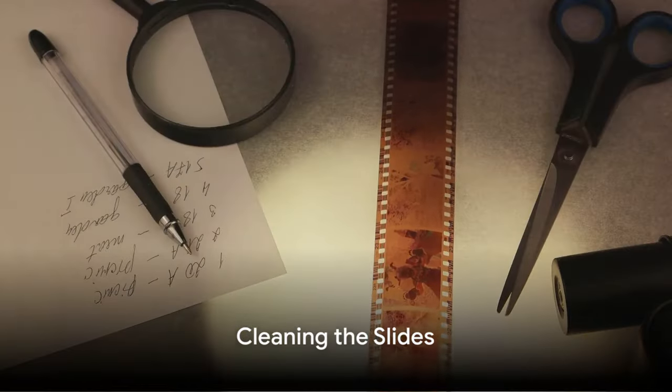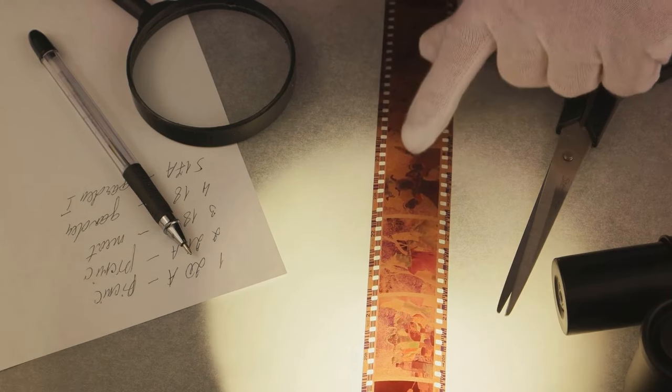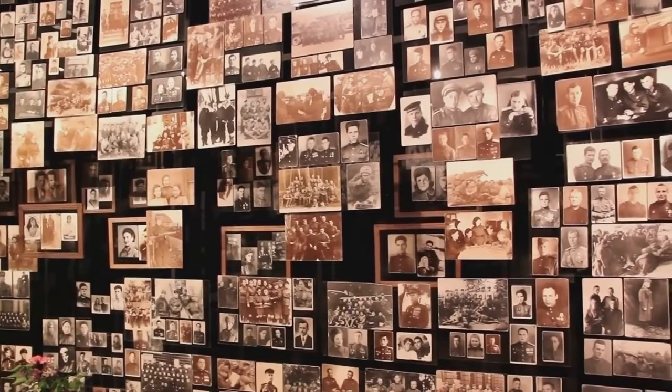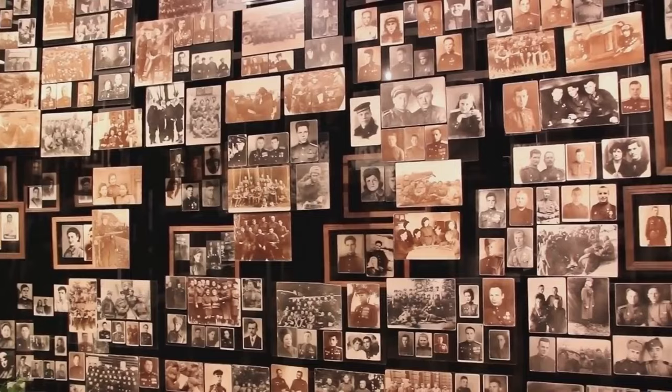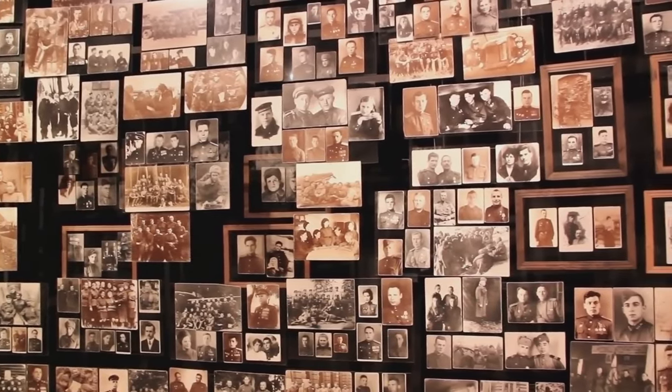Once home, Roger set about cleaning the slides. As the grime of decades was gently wiped away, the slides began to reveal their secrets. They were not just any old photographs — they were snapshots from a bygone era, a window into the past that had been waiting to be opened.